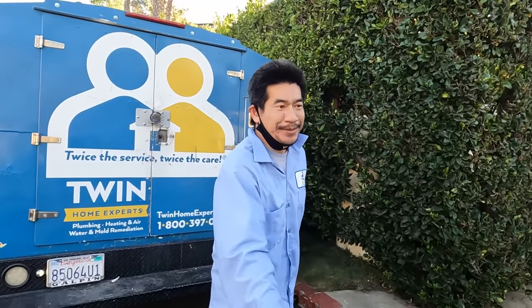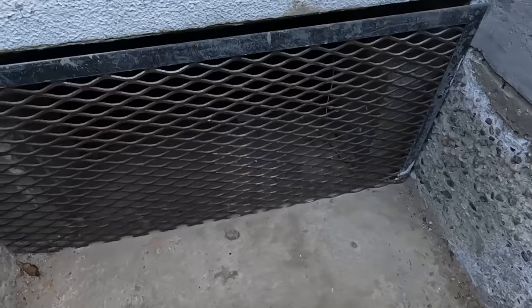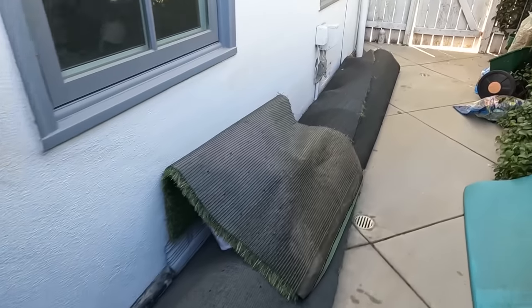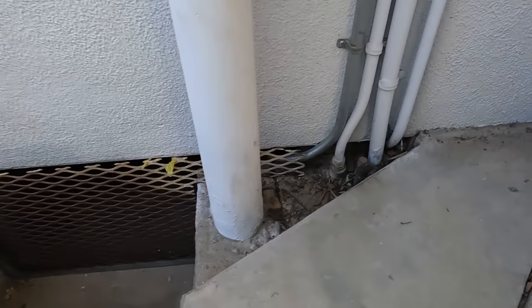Let's go on in. The team is here. Big day ahead of us. Here's the house, here's crawl space entrance number one, and over here we have another crawl space entrance. But look at this — right off the bat there's an entry point right there.